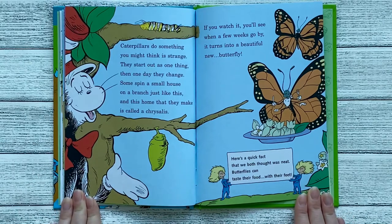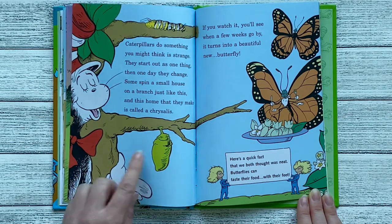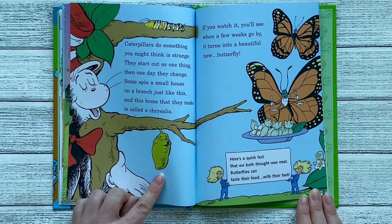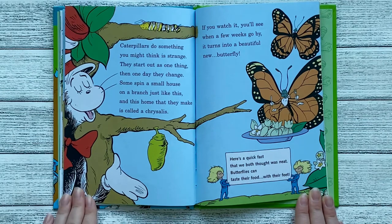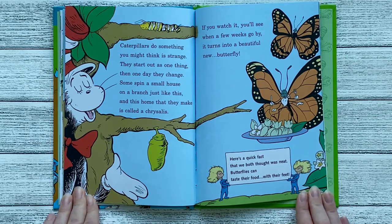Caterpillars do something you might think is strange. They start out as one thing, then one day they change. Some spin a small house on a branch just like this, and this home that they make is called a chrysalis. If you watch it, you'll see. When a few weeks go by, it turns into a beautiful new butterfly. Here's a quick fact that we both thought was neat. Butterflies can taste their food with their feet.